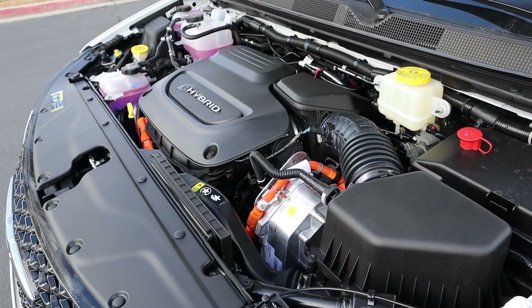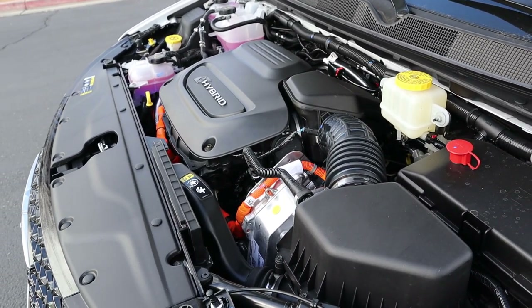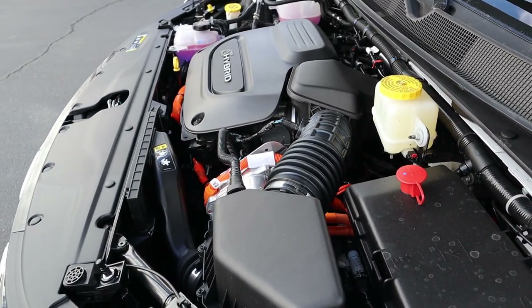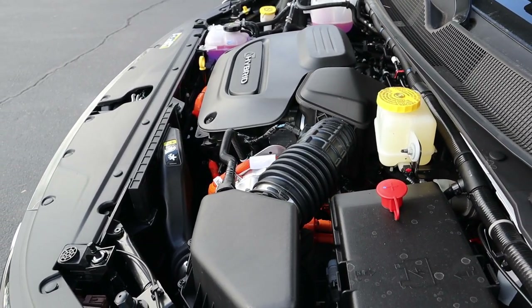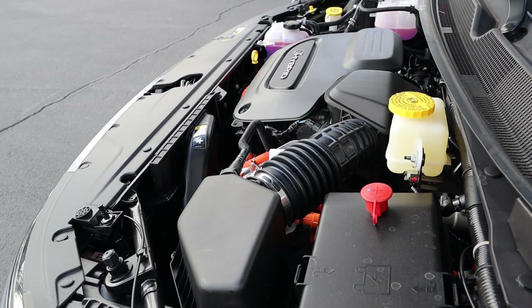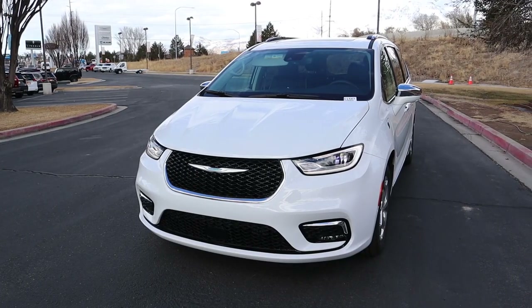Under the hood we have a naturally aspirated 3.6-liter V6 paired to an EVT automatic transmission and a hybrid system. Total system output is 260 horsepower, and in terms of fuel economy it's 82 miles per gallon equivalent. It's 30 miles per gallon just with the gasoline engine. Now let's go over the front end of the Pacifica Limited.